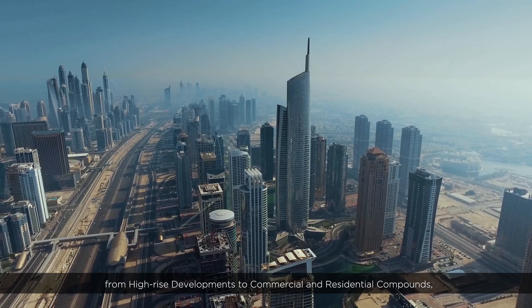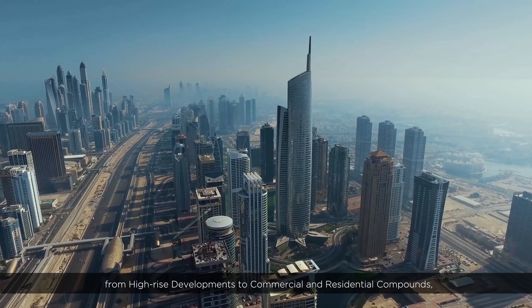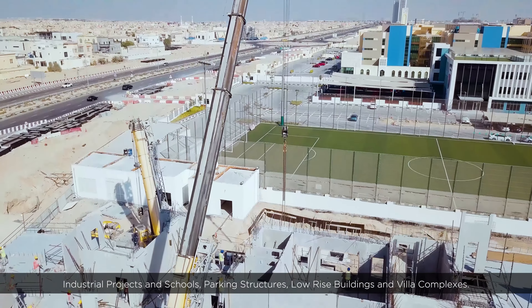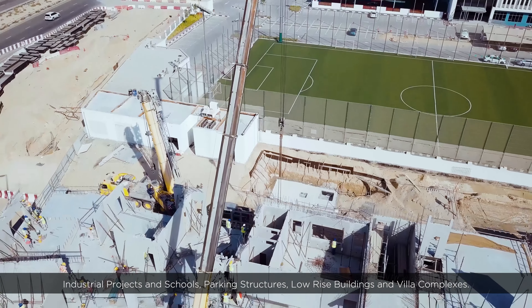From high-rise developments to commercial and residential compounds, industrial projects and schools, parking structures, low-rise buildings and villa complexes.